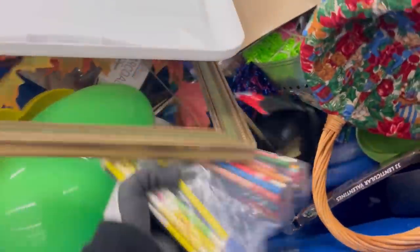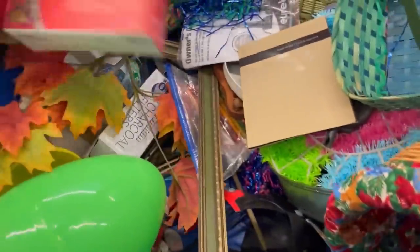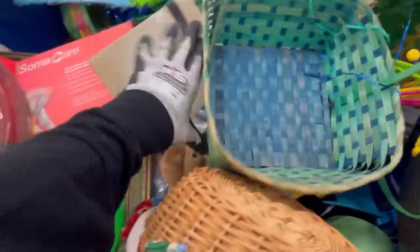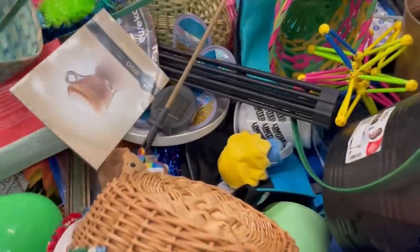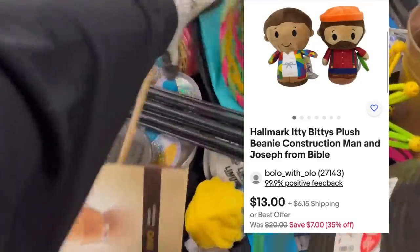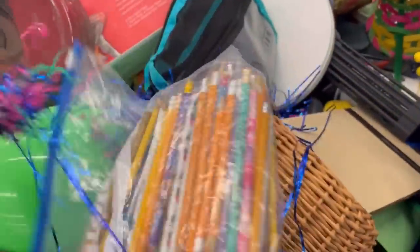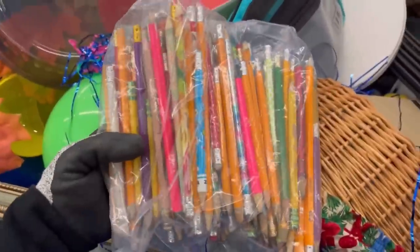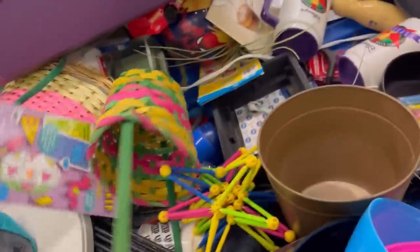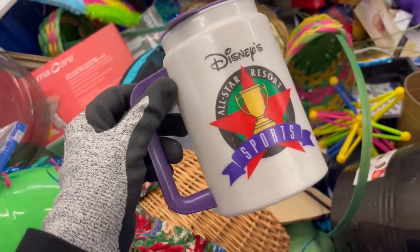The Breyer horse sold — I popped up that screenshot with the sold price. Here's a bunch of pencils but they were used, not vintage advertising, so I left those behind. These here are Itty Bitties by Hallmark — there were two of them and I went ahead and lotted those together. More pencils — all of them were sharpened. I may have grabbed them if they wouldn't have been sharpened and donated them.